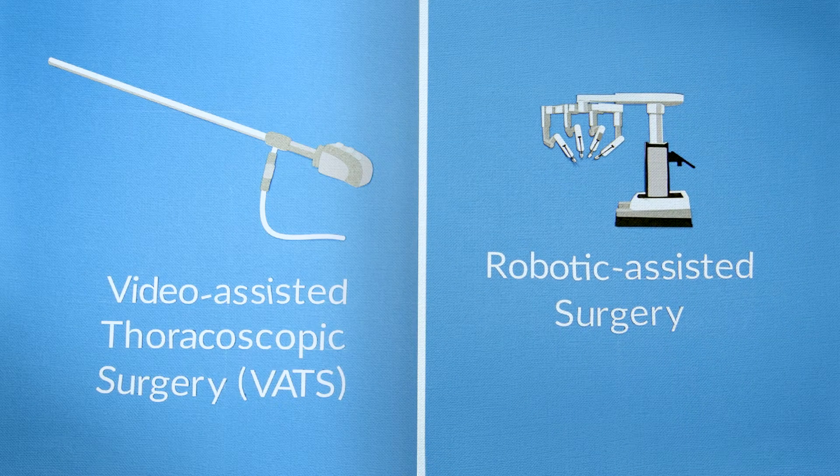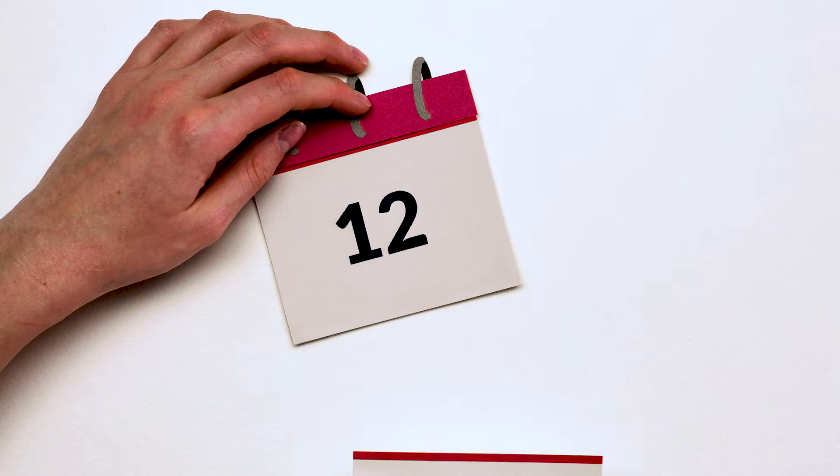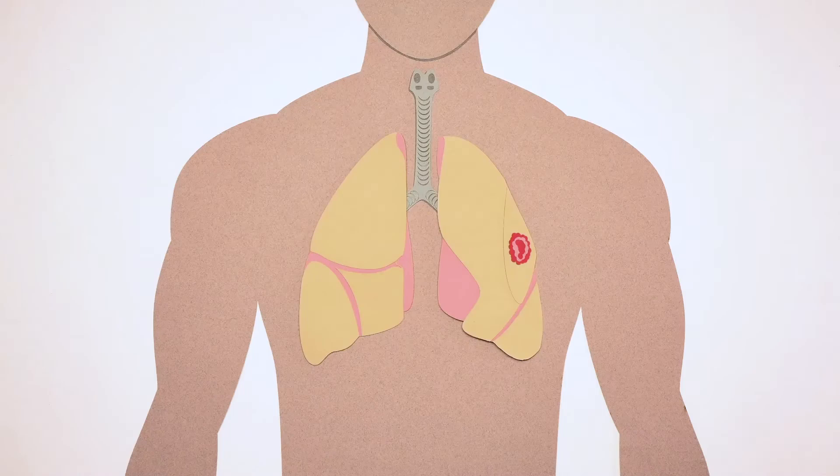Minimally invasive surgery provides a clear magnified view via the camera. The hospital stay is often shorter, though sometimes similar, compared to the length of stay with an open thoracotomy. In both types, a diseased part of the lung is removed. In rare cases, the whole lung is removed. Ask your doctor which surgery is recommended for you.